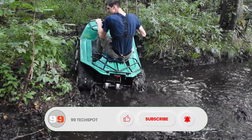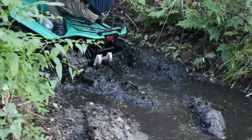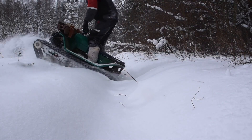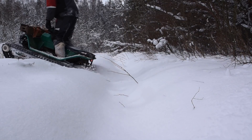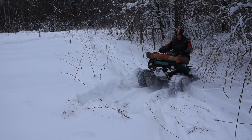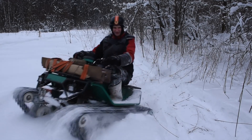It can reach a maximum speed of 8.5 miles per hour and can handle gradients of up to 45 degrees, even on challenging surfaces. If you're in search of a reliable and versatile vehicle for outdoor adventures, the Patrol Track Mini could be the perfect fit for you.